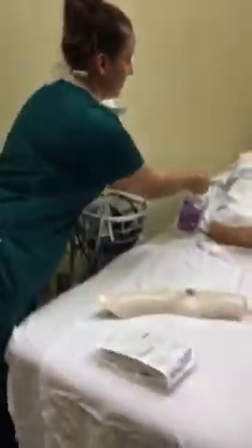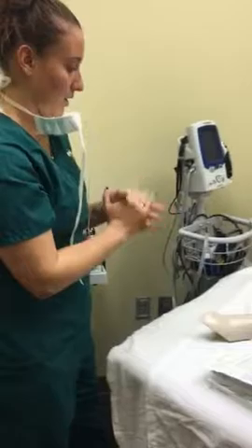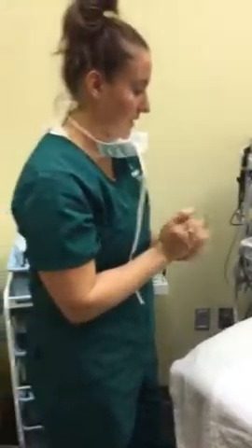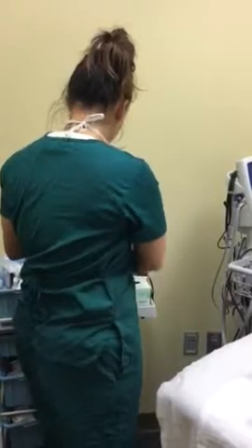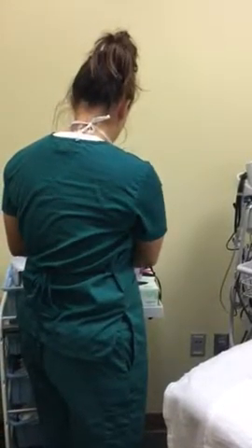Hello, my name is Brittany. I'm going to be your nurse today. It looks like we're going to do a dressing change — it's been seven days. Can you tell me your name and your birthday? Do you have any allergies at all?